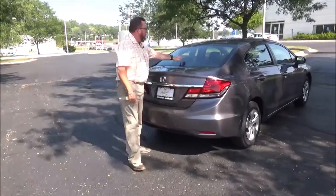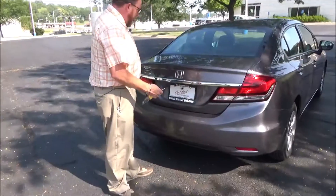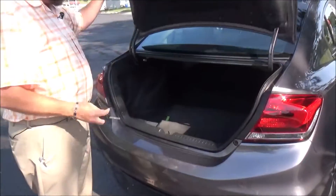Wrap-around tail light, rear window defrost, high mount brake light, remote access to the trunk. Backup camera is standard.